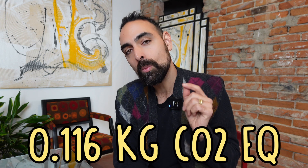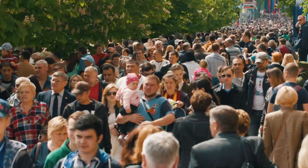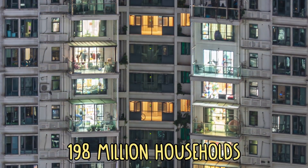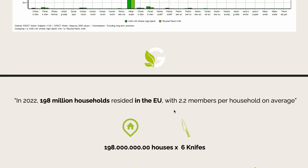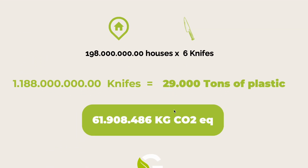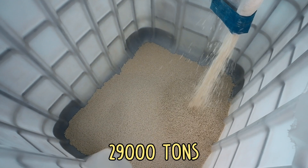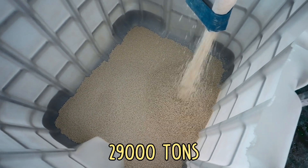After running all calculations for this knife, we found that it emits 0.116 kg of CO2 equivalent. This number sounds like very little, however if you multiply it by millions and billions of families, it quickly adds up. Francesco ran some numbers on Europe: as of 2024, Europe has 198 million households, and if each has 6 knives, that adds up to 1 billion knives in Europe alone — which equals 62,000 kg of CO2 emissions and 29,000 tons of plastic. That seems quite an impact.